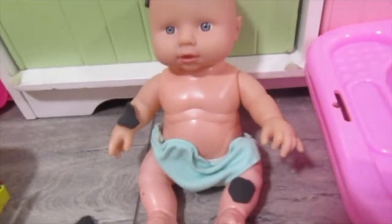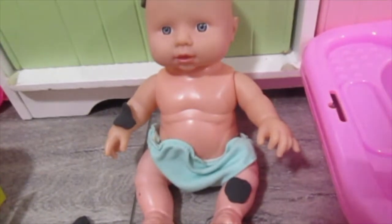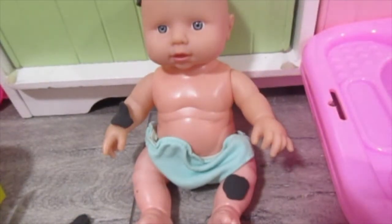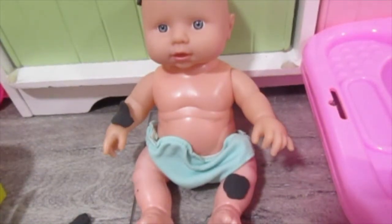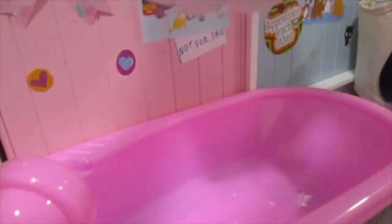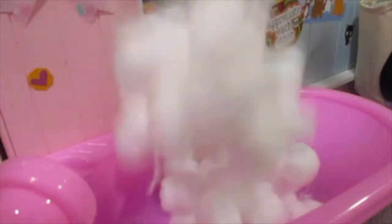You'll eat dinner after your bath. So let's get it filled up with some bubbles - it'll be a bubble bath. There'll be lots of bubbles. And here they come. Ooh, here comes the bubbles. Whoa.